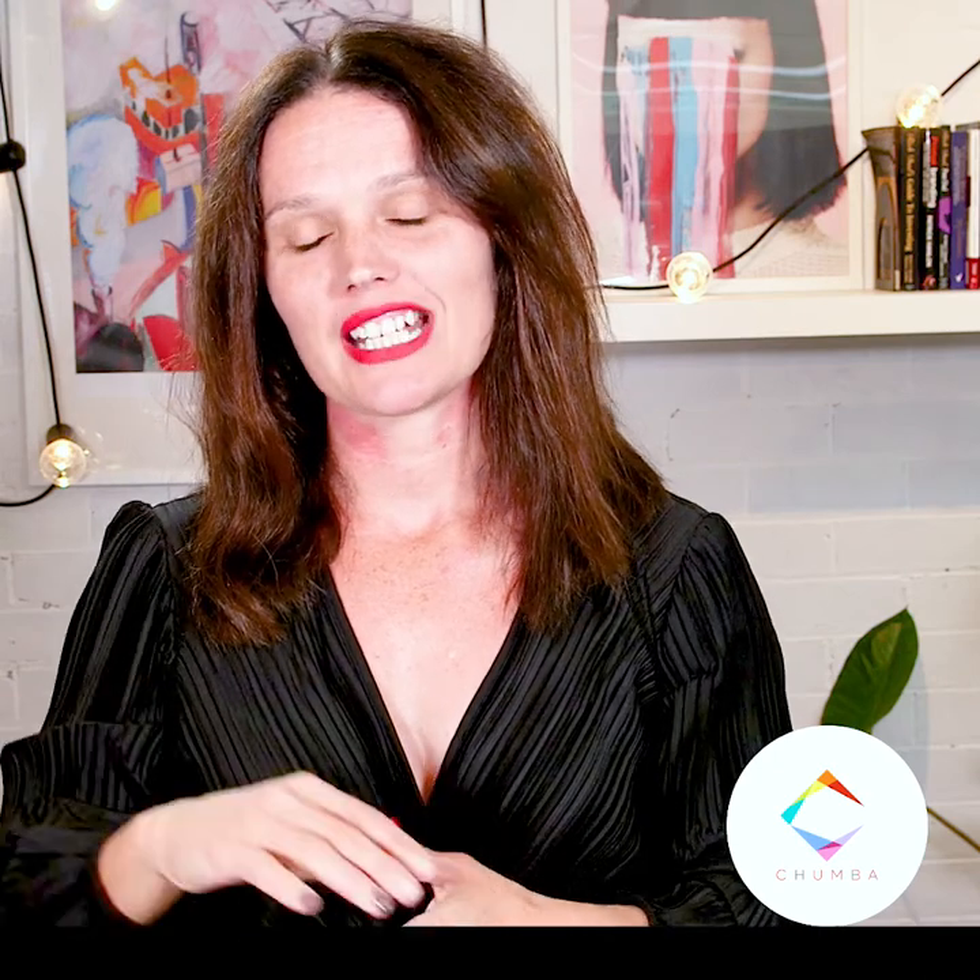Then we move to the sombre, which is a softer version of an ombre. It's like you have just kissed the hair with color. Potentially it's three to four tones that blend completely harmoniously — generally only a shade apart — and it's very subtle. So it's a soft dark, a soft mid, and a soft light, and it really does look incredibly beautiful and grows out really well.